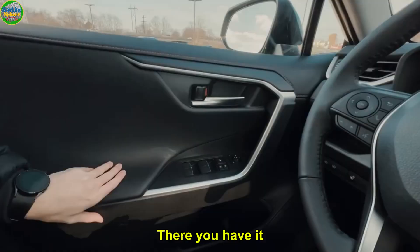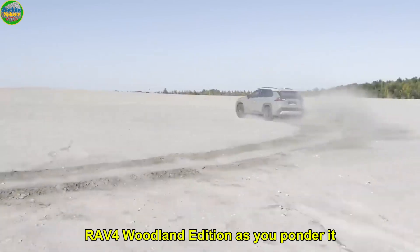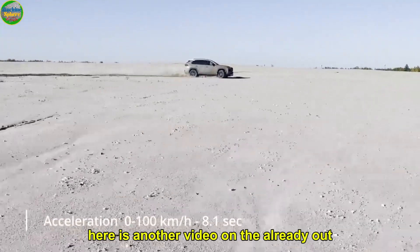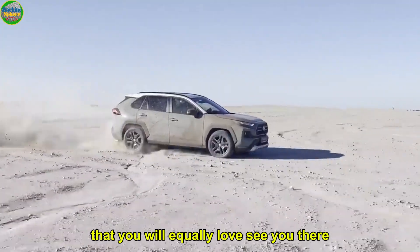There you have it — that's everything there is to know about the 2023 RAV4 Woodland Edition. As you ponder it, here is another video on the already out 2024 Toyota RAV4 Woodland Edition that you will equally love. See you there.